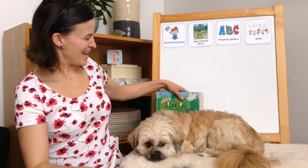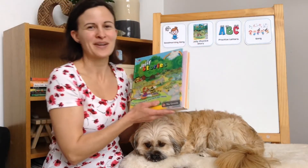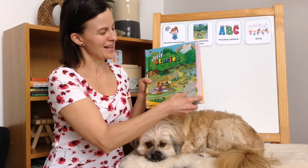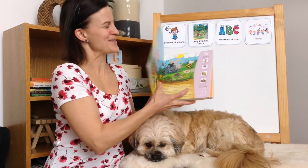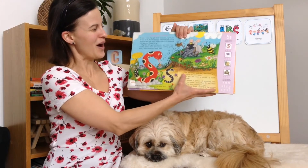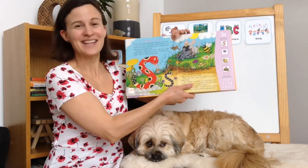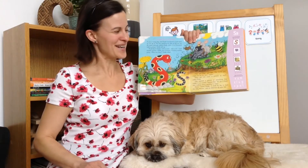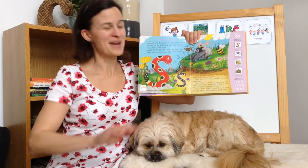Okay, let's get our big Jolly Phonics book. Do you remember the letter that we practiced last time? Let's open the book to remind you. Oh yes, the letter S. We made a snake to remind us of the sound the letter S makes.